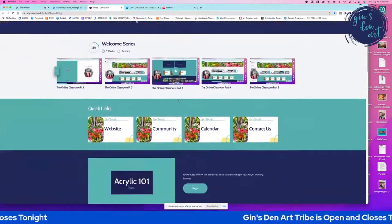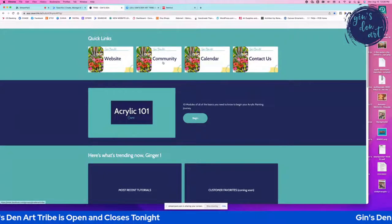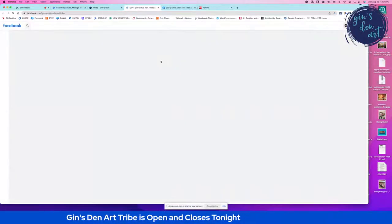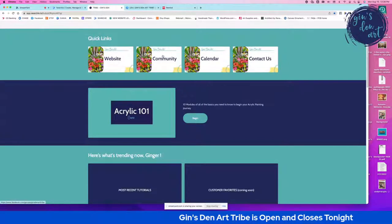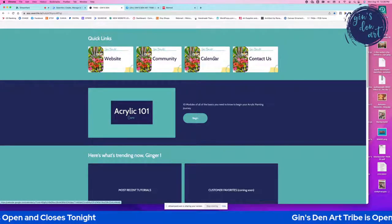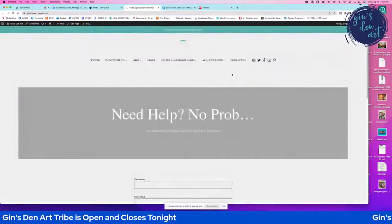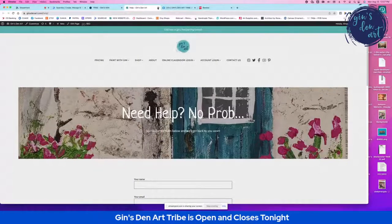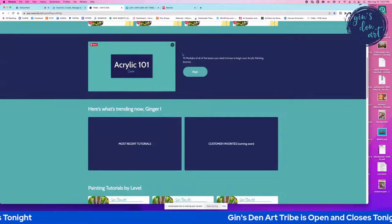Scrolling further, this is where the fun starts. Under Quick Links, you have a link to my website and a link to the community — a private Facebook group. Clicking that link takes you straight to the private Facebook group where you have access to live videos and all the other tribe members. Next is a calendar that links to your Google calendar and shows our monthly schedule. Finally there's 'Contact Us' — fill out your name and email, and the help team will get back to you within the day.